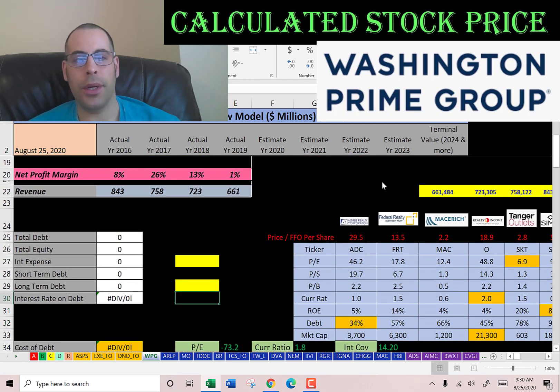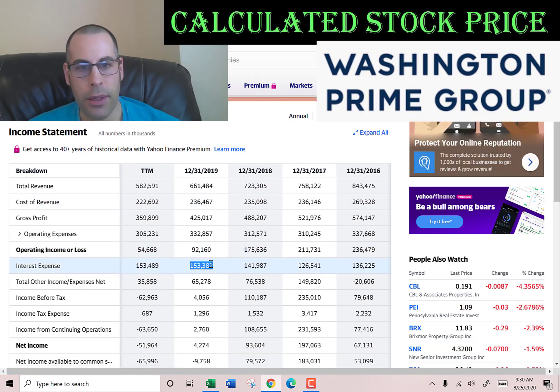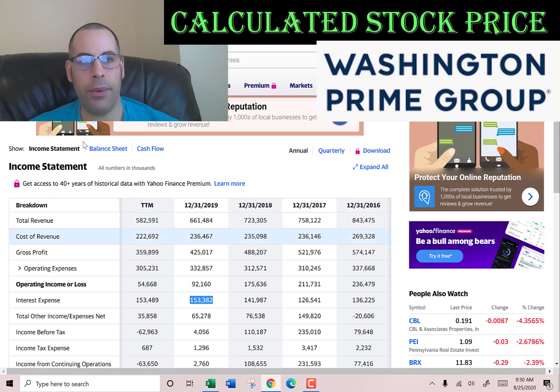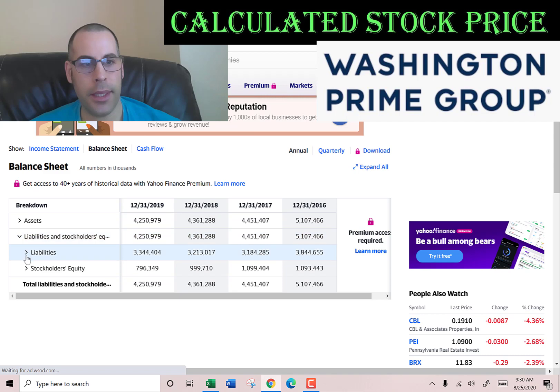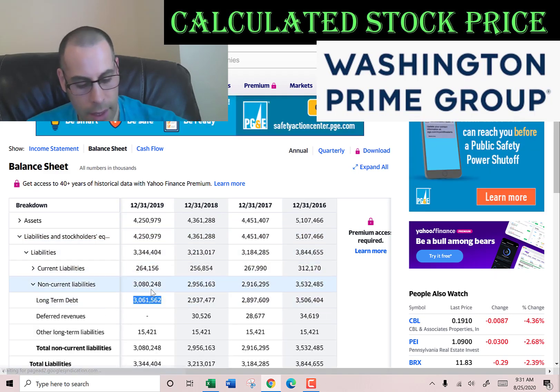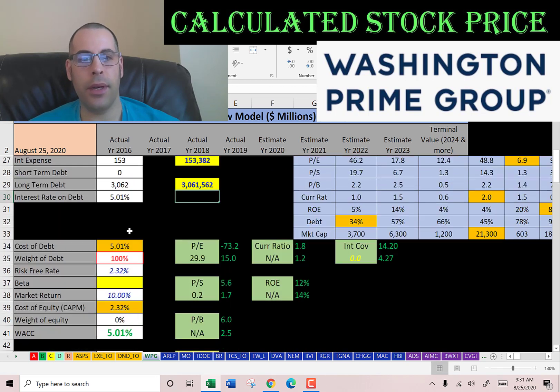Let's look at the capital structure. They pay $153 million of interest on their debt. Going to the balance sheet, liability section: long-term debt is $3 billion. They don't have any short-term debt. They pay 5% interest on their debt.